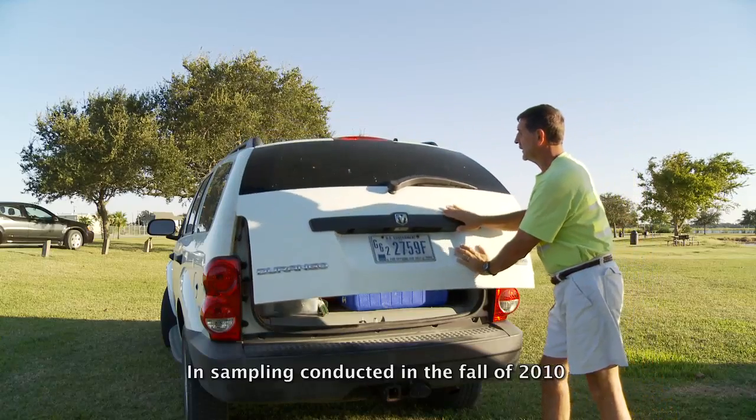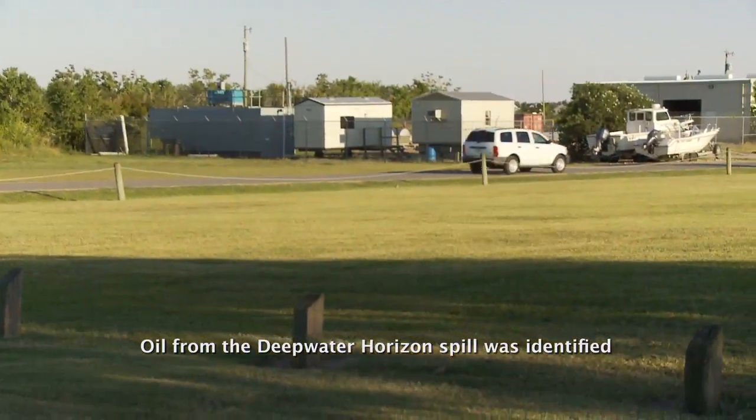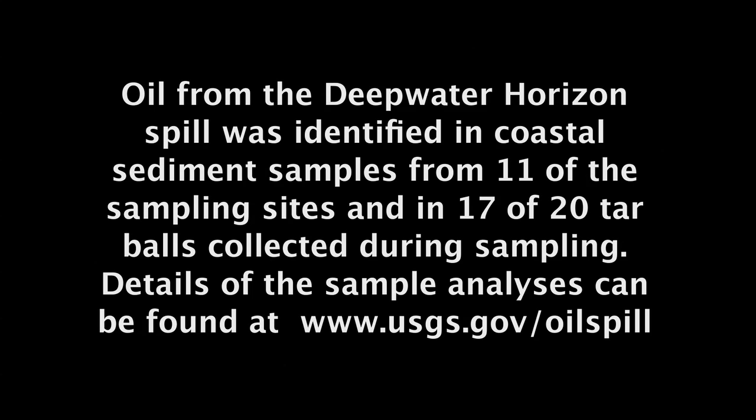In sampling conducted in the fall of 2010, oil from the Deepwater Horizon spill was identified in coastal sediment samples from 11 of the sampling sites and in 17 of 20 tar balls collected during sampling. Details of the sample analyses can be found at www.usgs.gov/oil-spill.